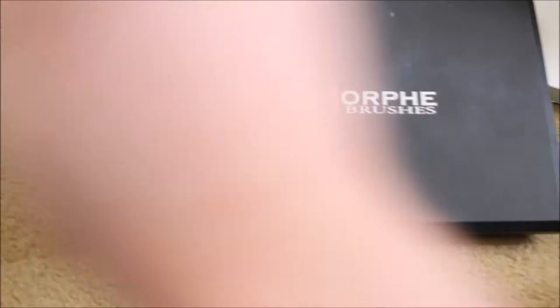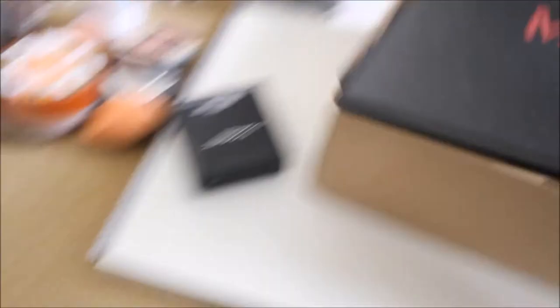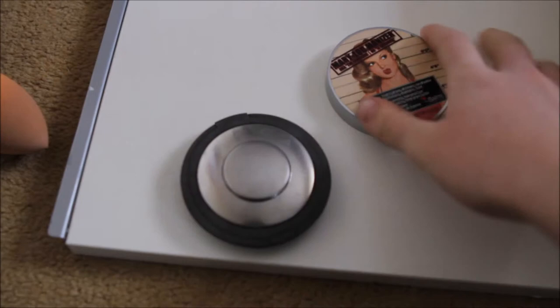Next there are a couple of Morphe palettes. This one is the 350 palette, and then this one is the 35N palette — very inexpensive and you get tons and tons of shadows. I haven't really delved too much into highlighters, so this is Champagne Pop and this is the Mary Luminizer by The Balm.